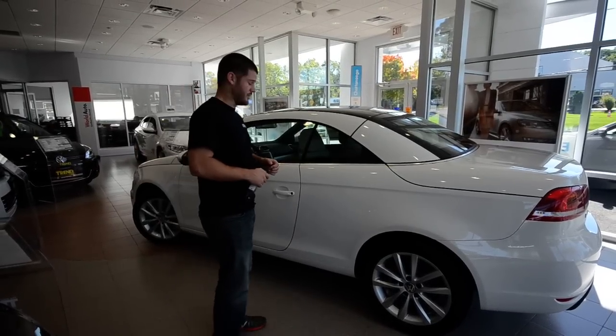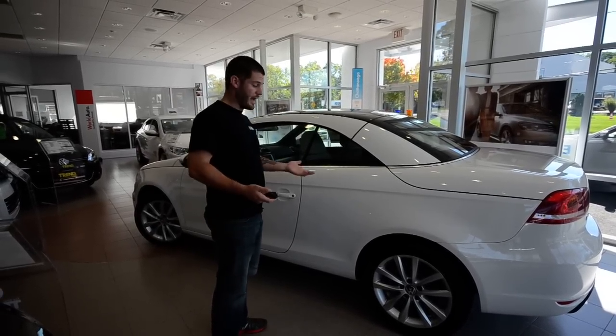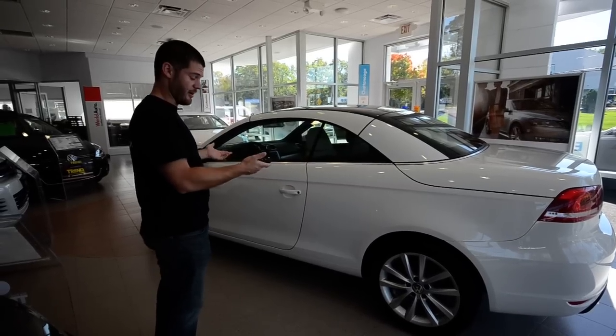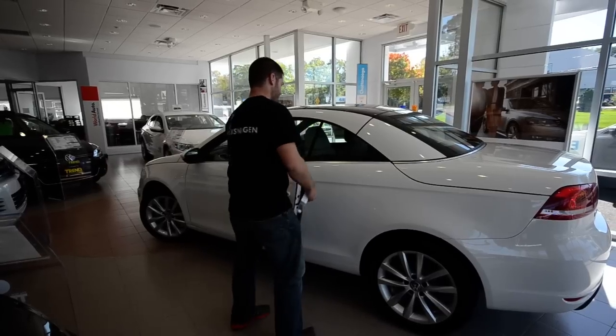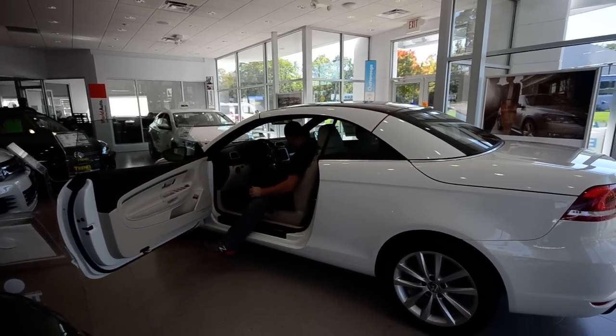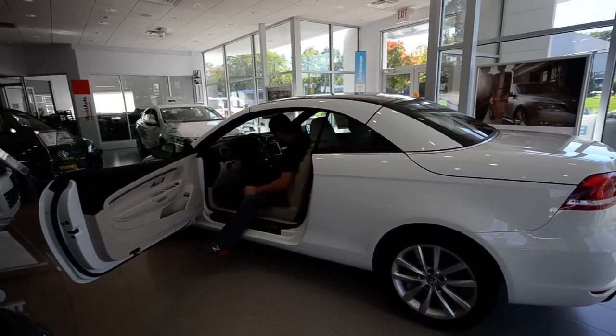Welcome to Trend Motors Volkswagen in Rockwing, New Jersey. Today we're going to show the magic that is the EOS hardtop convertible panoramic sunroof. Some people liken it to a transformer — of course, that is a copyright.